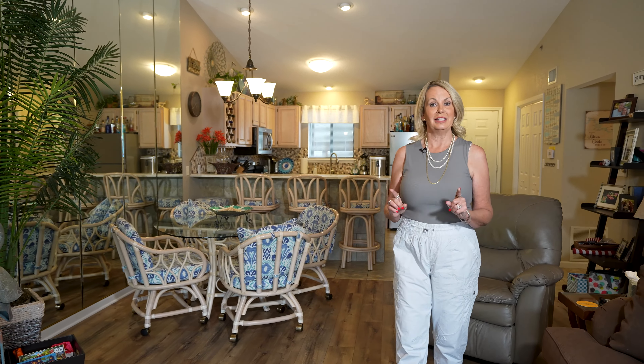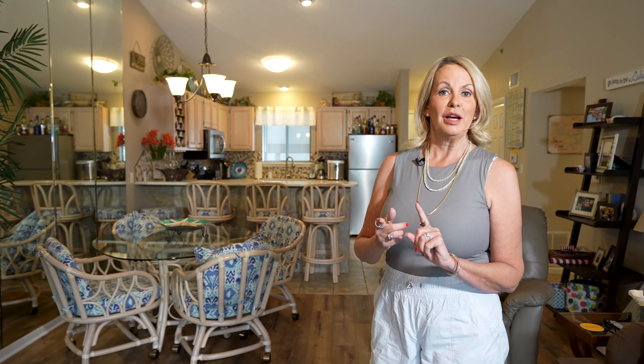This top floor unit at Lazy Days is a two-bedroom, two-bathroom. It comes completely turnkey with a 12x30 slip. And also, Lazy Days Complex allows vacation rentals.